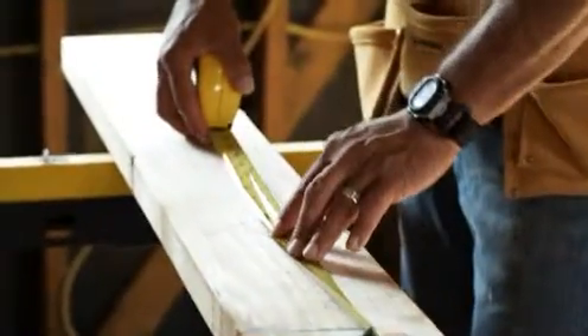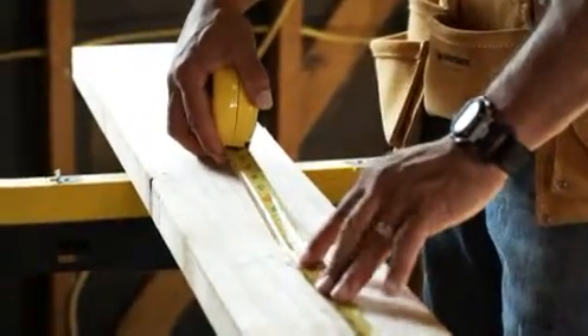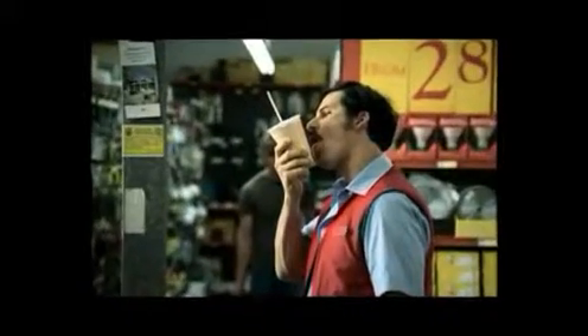Do you want to learn how to build a shed without having to overpay for materials and equipment, or consult with a store employee who's never built one before? Building your own shed is easy when you have a simple plan to follow that walks you through each stage from concept to completion.